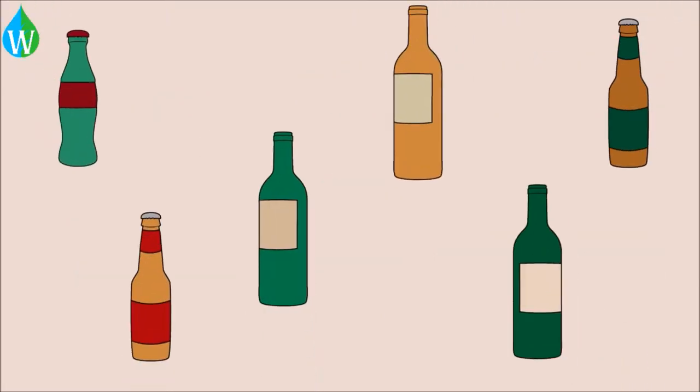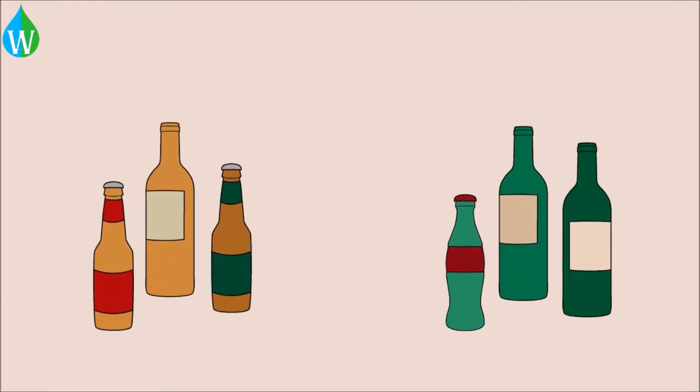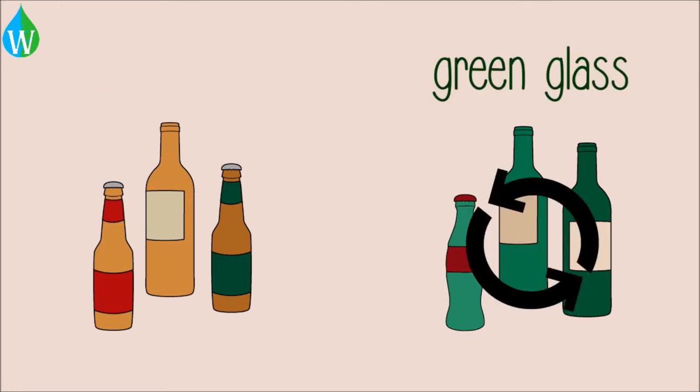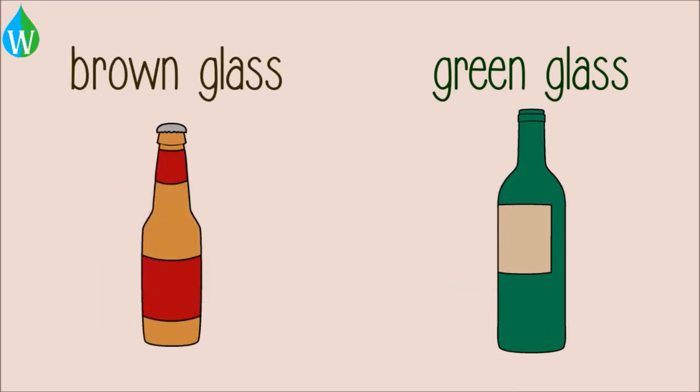First, glass bottles and containers need to be collected and separated according to their color. This is important because the different colors are made due to many different substances that are added. Ideally, green glass will be recycled into green glass and brown glass into brown glass.